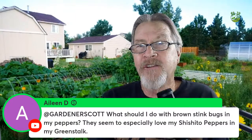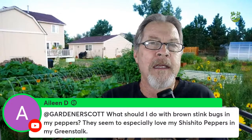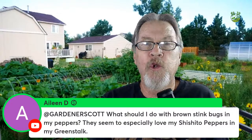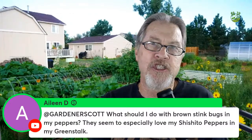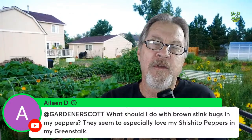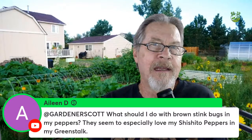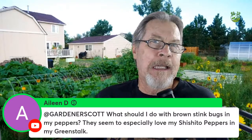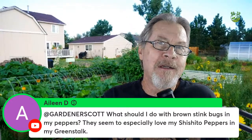If you have your green stock on a patio or deck, keep the area around your plants clean. Stink bugs are looking for a place to shelter — they'll hide under leaves, branches, and anything lying around the garden. So keep your garden clean and pluck them off.